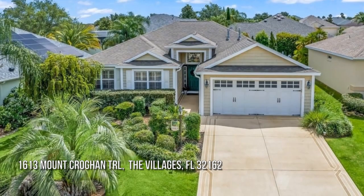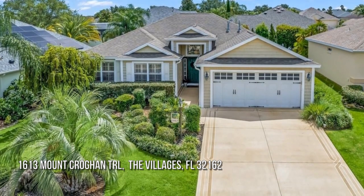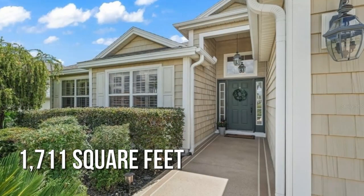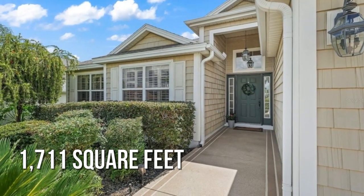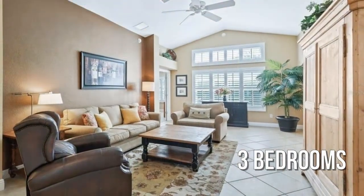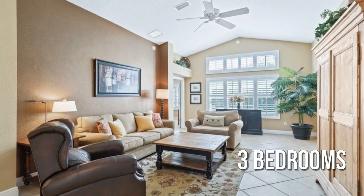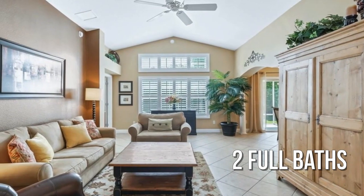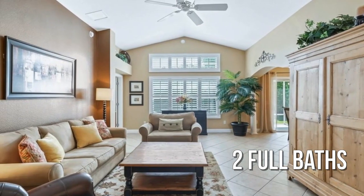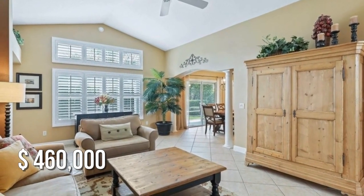Looking for that one-of-a-kind property? This lovely property offers over 1,700 square feet of living space, featuring three bedrooms with two full bathrooms. This property is currently listed for under $475,000.